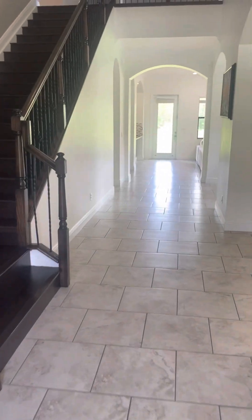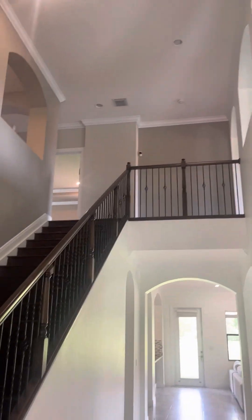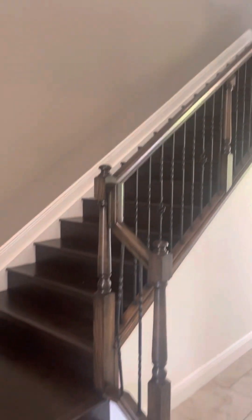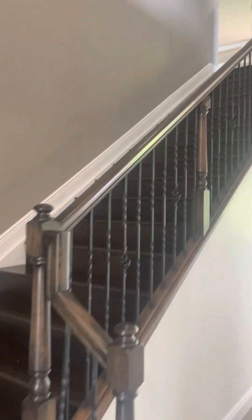As we enter the house, we automatically have huge vaulted ceilings. We have an extra wide staircase with a very nice size landing — no claustrophobia anywhere in this house.